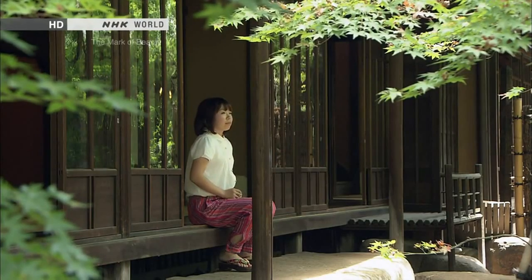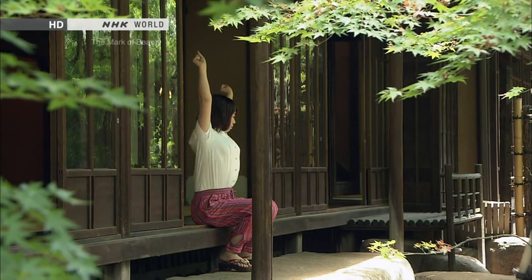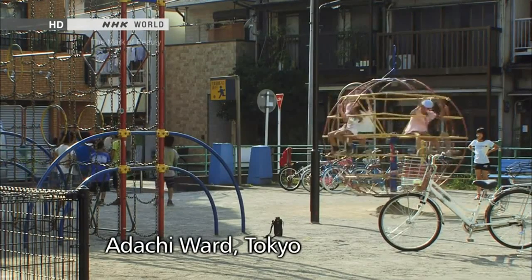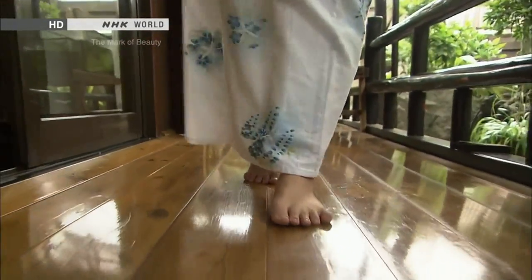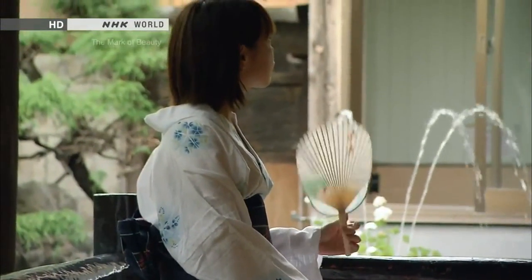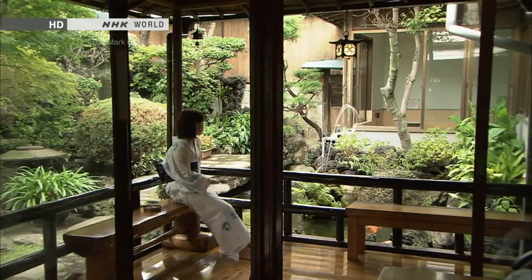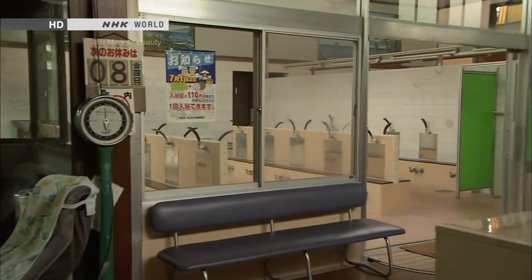The Engawa is a space brimming with the wisdom of the Japanese people. It's not just flooring — it's almost like an organism. This is the old district of Tokyo, a place for the common folk. The breeze that passes through here is refreshing. It would be great to sit here after a bath.